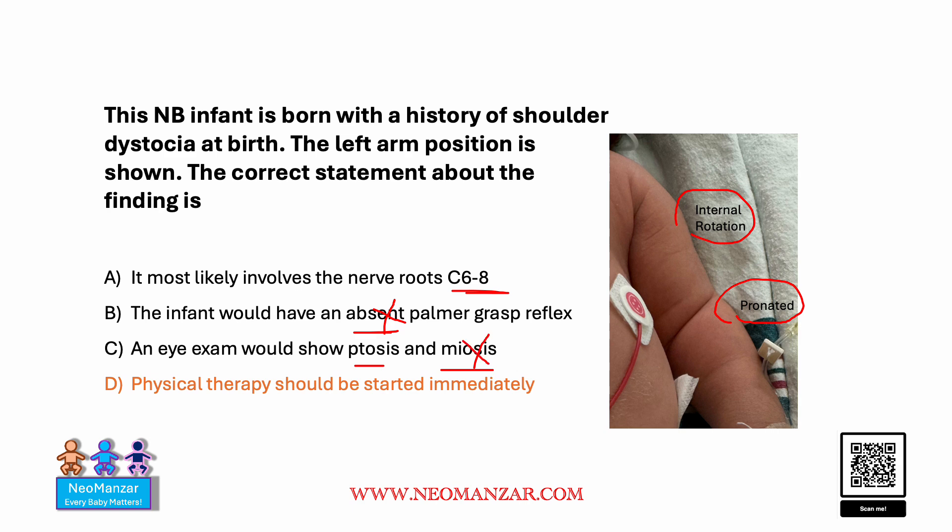The correct response is D: physical therapy should be started immediately. The earlier notion was that people used to wait and see, but now it is recommended that physical therapy consultation should be done as soon as possible and patients should be treated and evaluated as soon as possible.